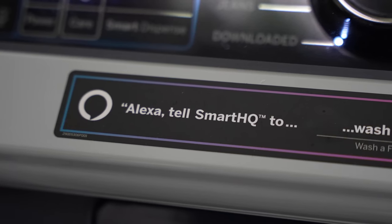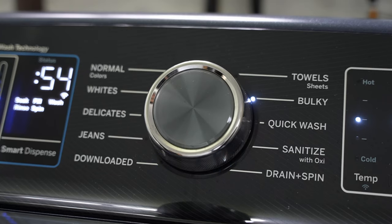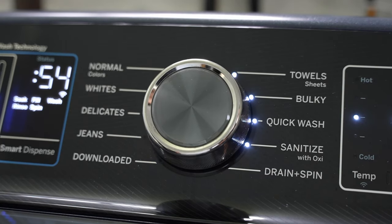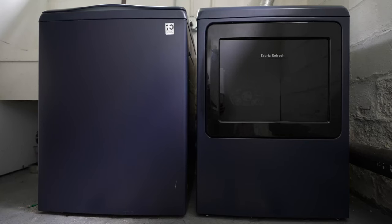The smart washer and dryer we're using today did also add the Amazon assistant, and while you can do normal smart things like ask it the weather or play music, this model in particular added something I've always known Alexa can do but never really seen anyone utilize to this degree — something that I think makes laundry genuinely smarter.